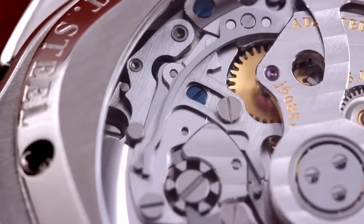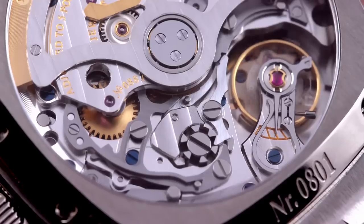Richness comes in the form of stripes, fired blued screws, straight-grained chronograph levers, black-polished column wheel and swan's-neck regulator, and a double spiral winding reduction wheel — all of which issue a challenge for which Rolex's cloistered caliber has no answer.